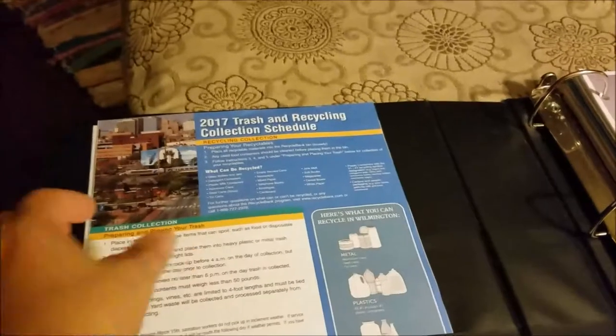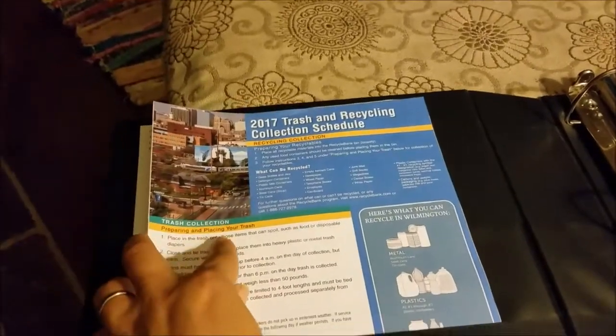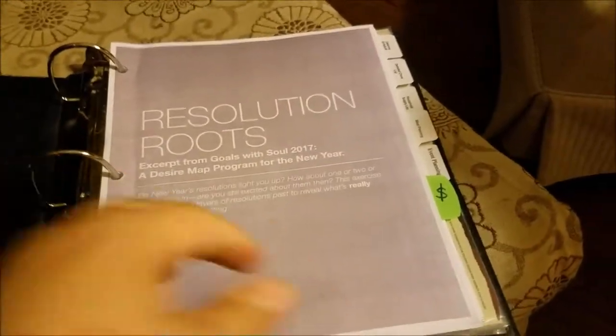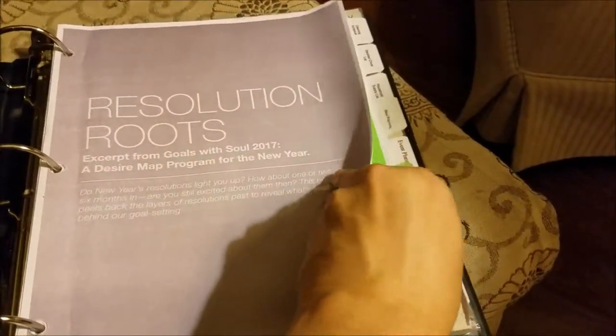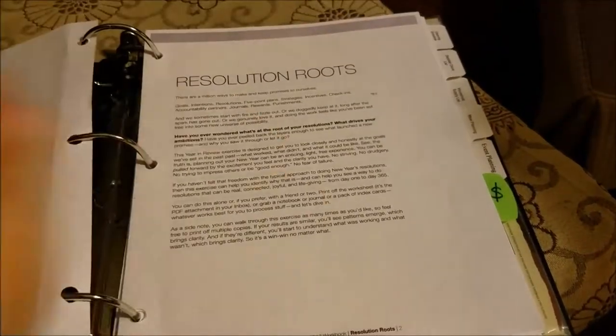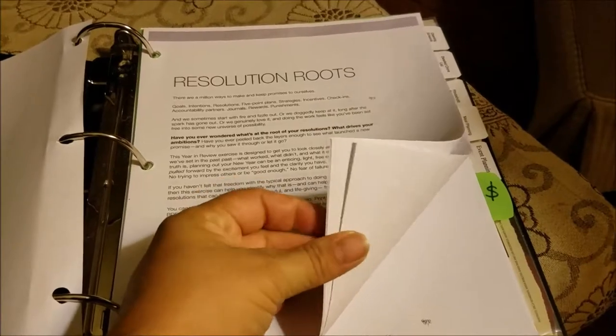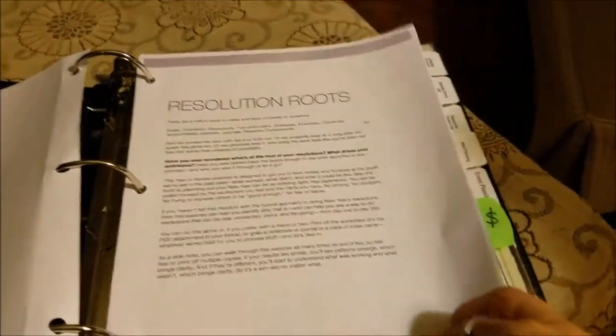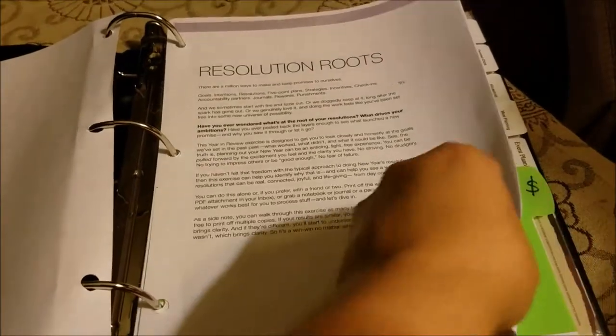This goes in a page protector but I haven't done that yet — this is my city's trash and recycling schedule so that I can get holiday trash collection correct. This is just a little exercise that I like to do when I'm coming up with my monthly goals. You could download that from daniellelaporte.com — I highly recommend it.